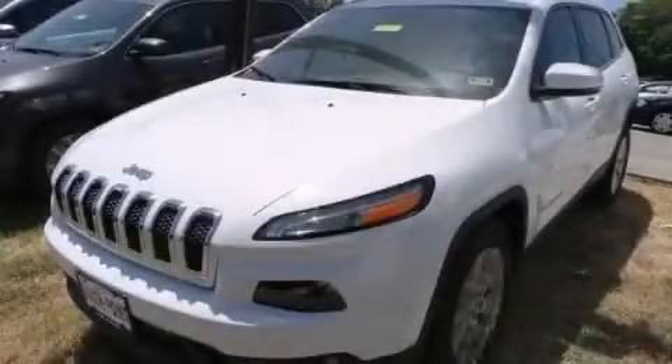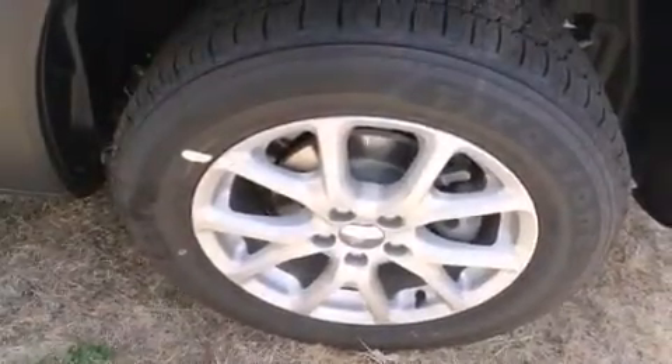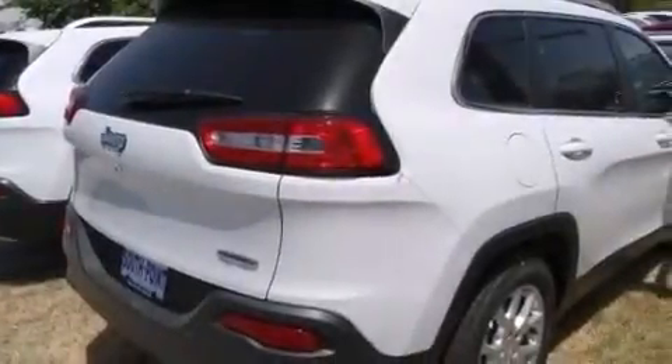This is a brand new 2015 Jeep Cherokee for when safety, size, and space are of importance. It has a 2.4-liter four-cylinder engine and an automatic transmission.